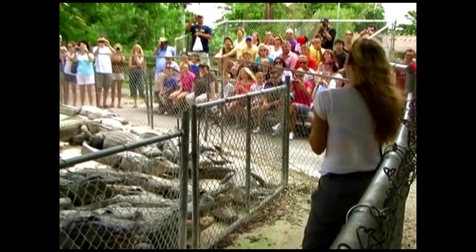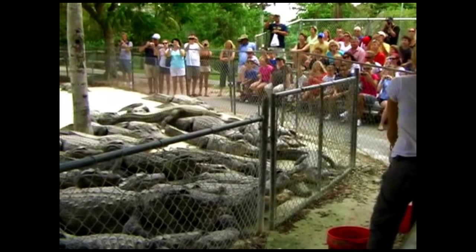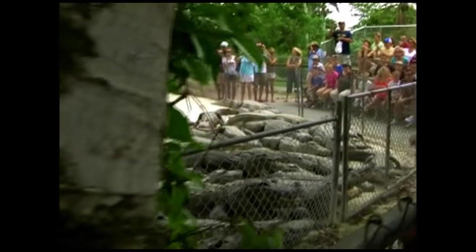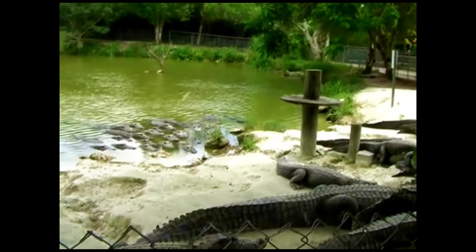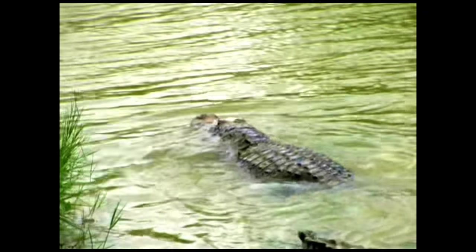Alright, folks, I want you all to take a look at that water where you see all those heads sticking up, because that's where our first rat is going to go. You'll see who got it — the one that's kind of climbing over everybody. He's got the rat, and he's going to take it somewhere where he can swallow it.